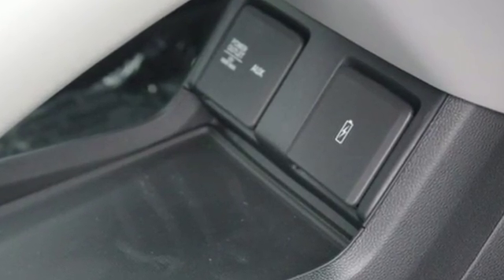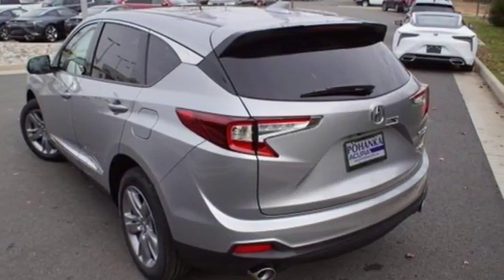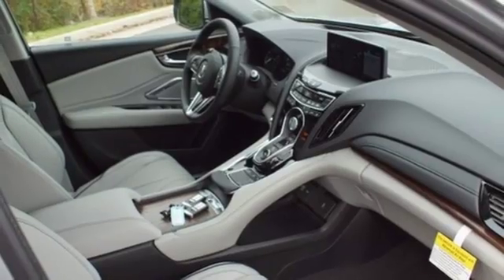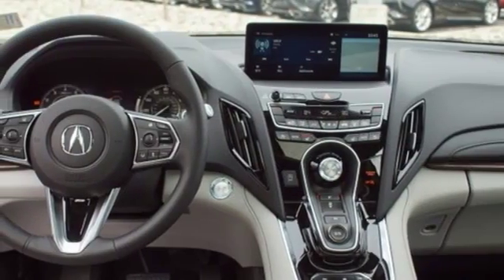Bluetooth streaming audio, doors and push button start proximity key, heated and ventilated NAPA leather bucket seats, front and rear parking sensors, auto dimming mirrors, heated steering wheel.